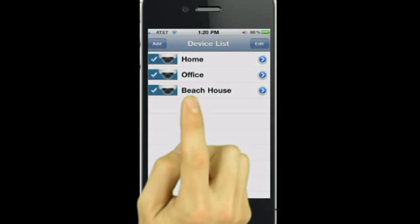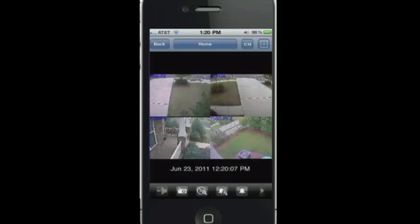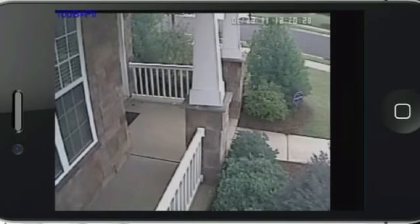With WirePath, you can quickly choose between monitoring the beach house from work or just checking in on the home front while on vacation. See all that's going on at once. Select a single camera or flip from portrait to landscape for a closer look.